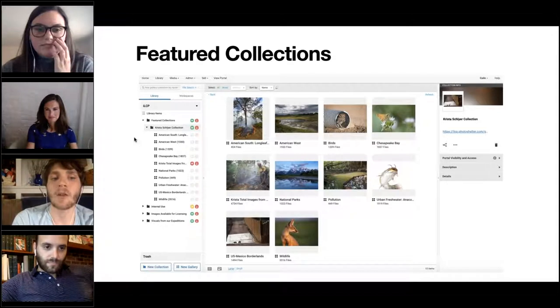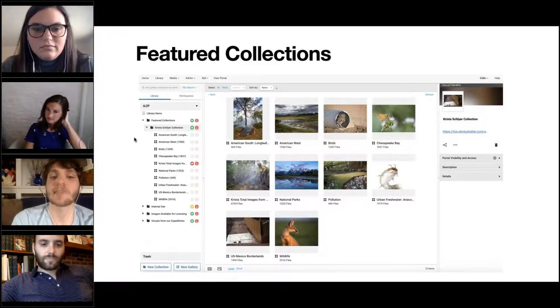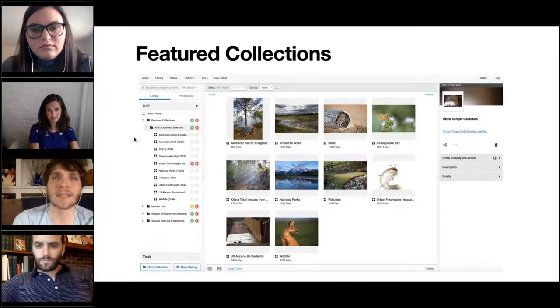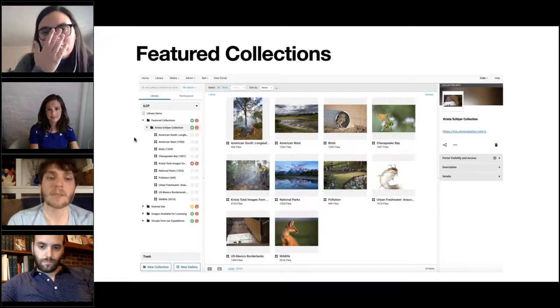Featured collections is essentially a way for ILCP to license exclusively a fellow's work. This example is of Krista Schlier's work — she's a senior fellow who covers anything from the border walls in Mexico and the U.S. to urban freshwater, mainly in the Maryland, D.C., Virginia area. We organize within that featured collection based on themes she works on — these will all be different for all featured photographers based on what they cover.